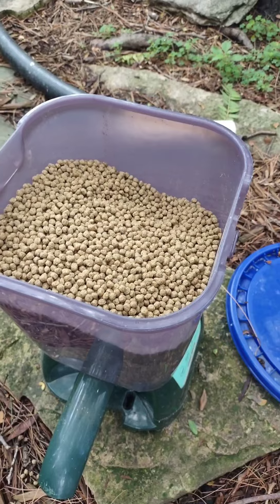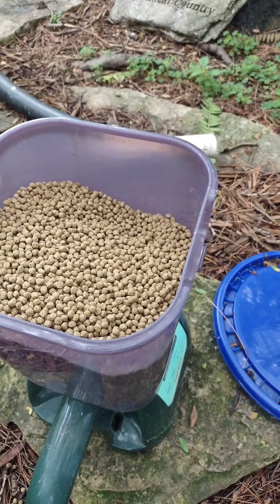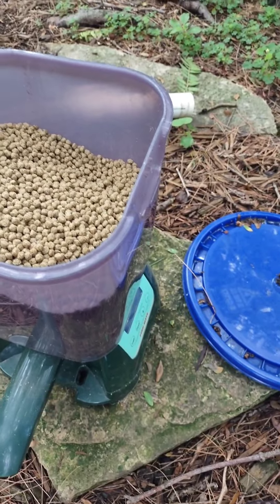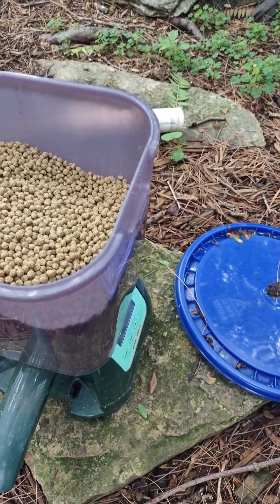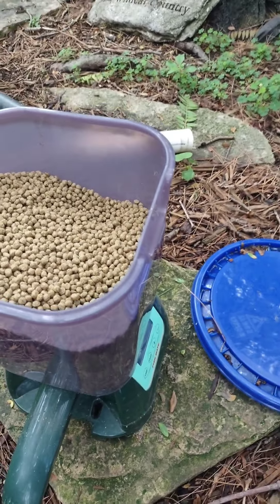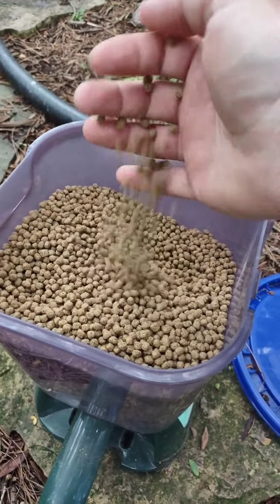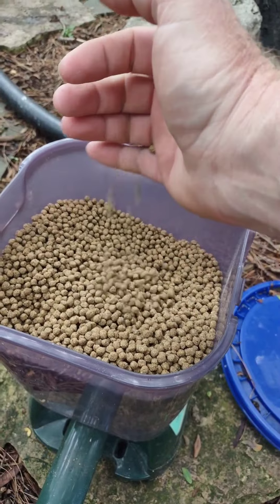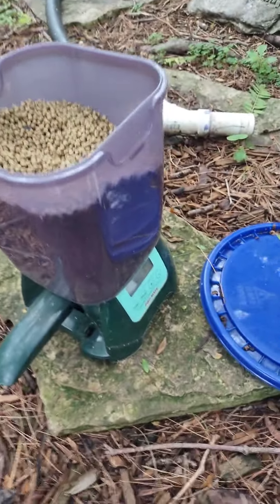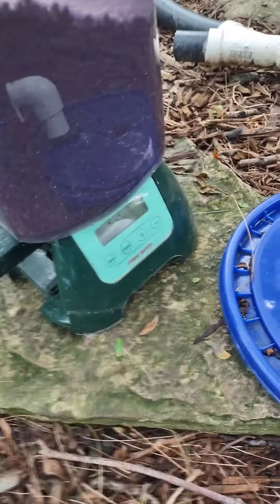I fill it maybe three times during the year. It's very easy to open up — push down and open. As you can see it's got koi food in there. I order my koi food online — this is the KT Koi Choice floating fish food — I get it in 10 pound bags, just order it when I need it so it's fresh.